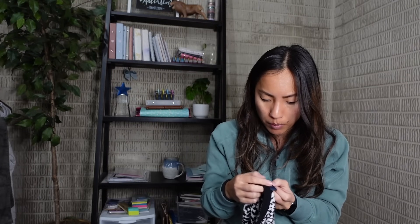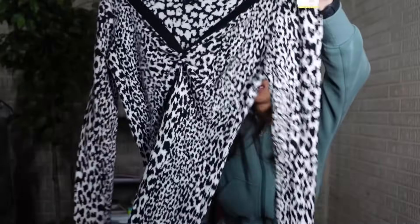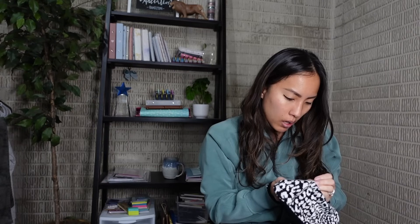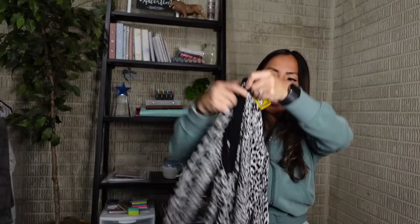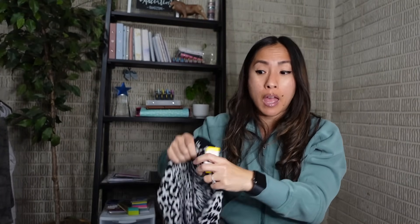I don't typically pick up French Connection, but I got this animal print dress in a women's size 8 because I wanted to give the brand a chance. It's a long-sleeve body-con style in viscose, rayon, polyamide, and nylon - it feels like cashmere but it's not. It's very lightweight and slinky. It was a yellow tag so they wanted $7.23 and I paid half, about $3.62.